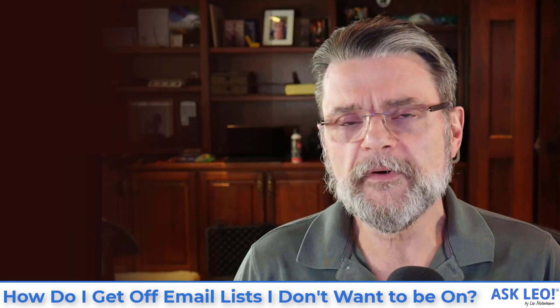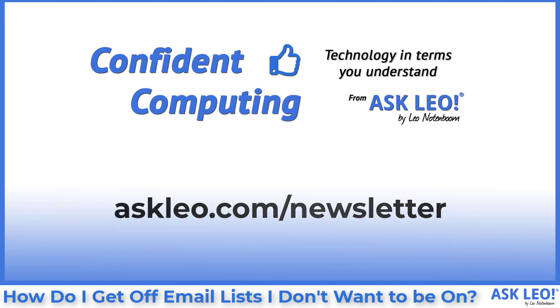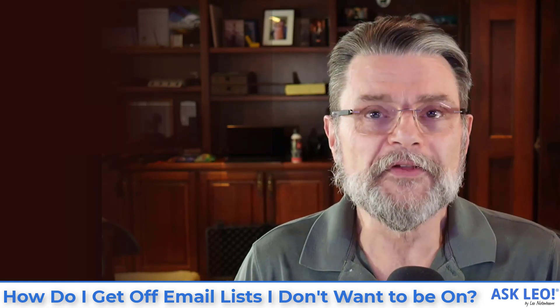If you're not subscribed to my newsletter, you might be interested in doing so. It comes out every week. It's called Confident Computing. Visit Askleo.com to sign up today and get the latest answers, news, questions, and so forth that I cover throughout the week.